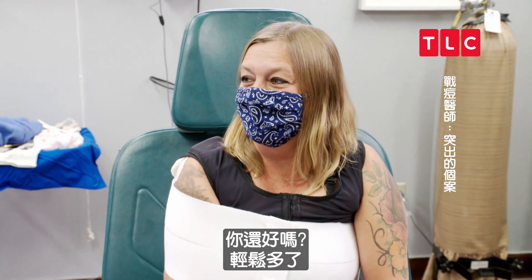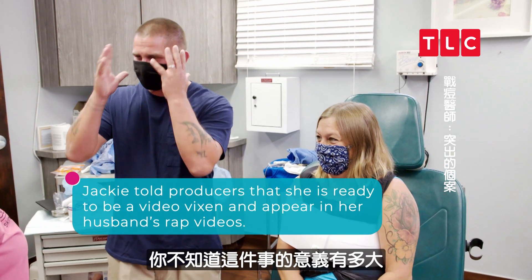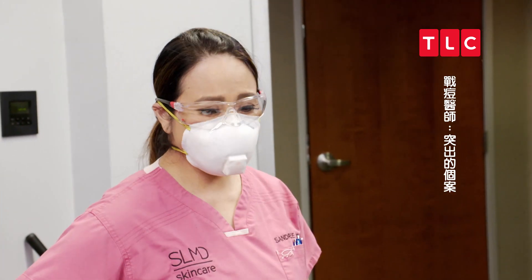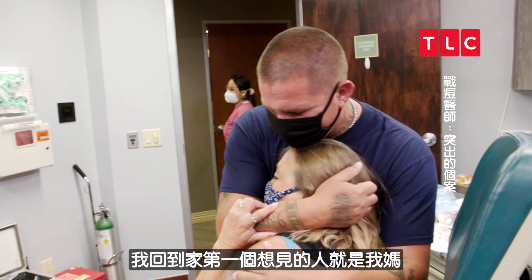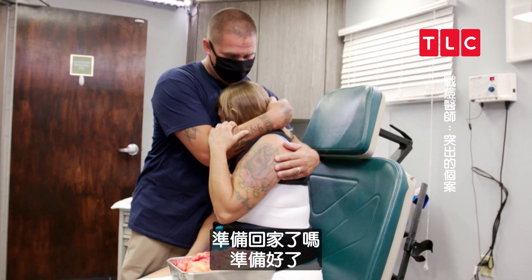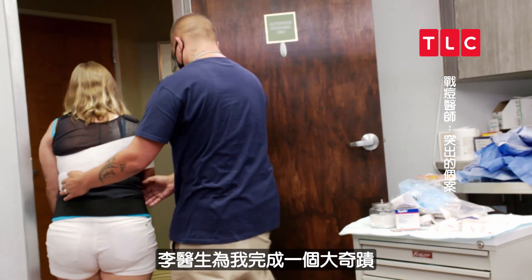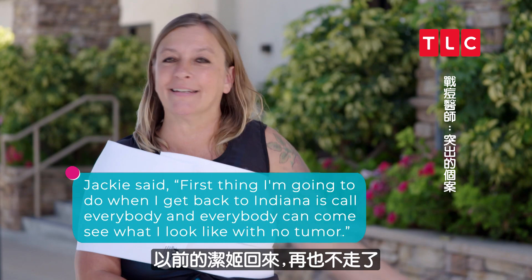Come on in and see your wife! When I get home, the first person I want to see me is my mom — to see her face and turn around and say, 'Look Mom, it's gone.' You ready to go home? Yes, I'm ready to go home — it's going to be amazing. These are tears of happiness. Dr. Lee pulled off a big miracle for me today. The old Jackie's back and here to stay.